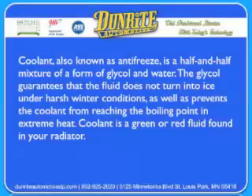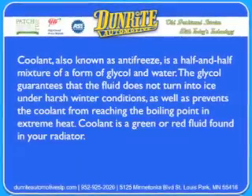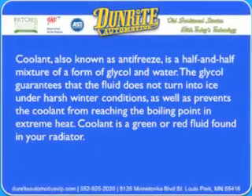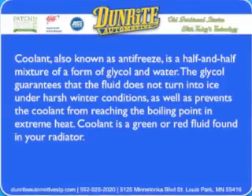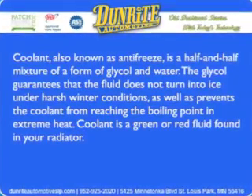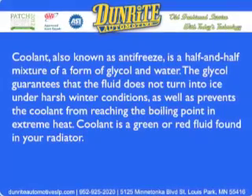What is coolant? Coolant, also known as antifreeze, is a half and half mixture of a form of glycol in water. The glycol guarantees that the fluid does not turn into ice under harsh winter conditions, as well as prevents the coolant from reaching the boiling point in extreme heat.